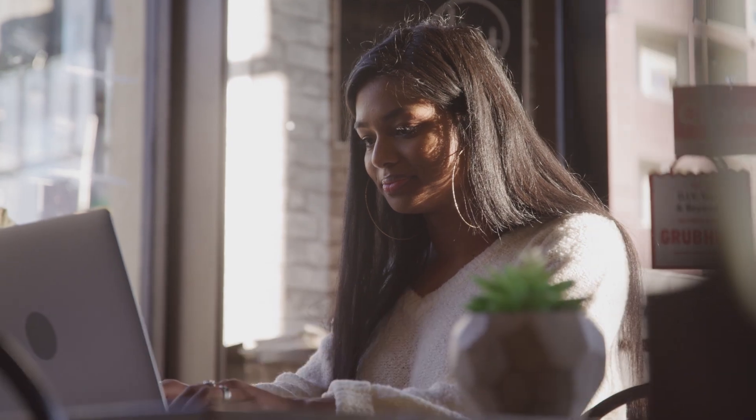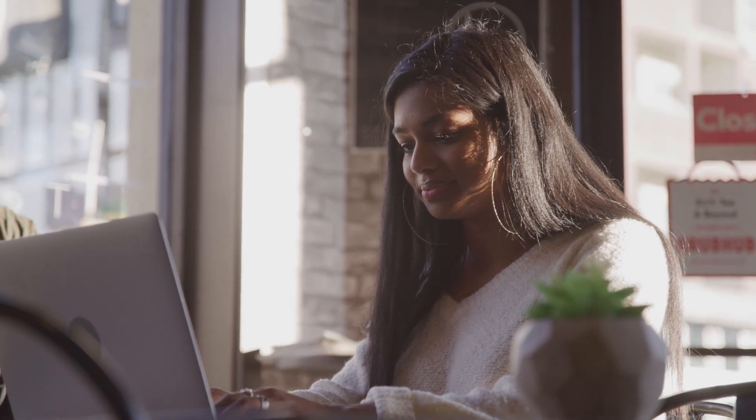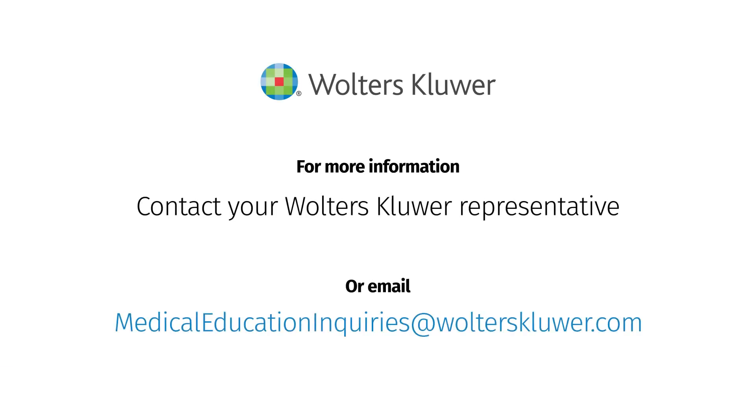Real-time data and immediate feedback keep students on track and progressing through your course. For more information on the benefits students receive from Lippincott Connect, please contact your Wolters Kluwer representative or email medical education inquiries at wolterskluwer.com.